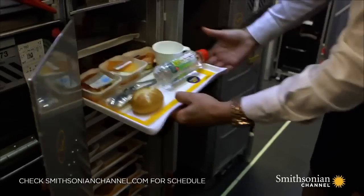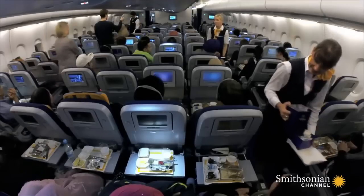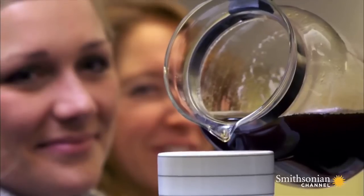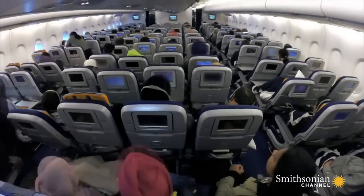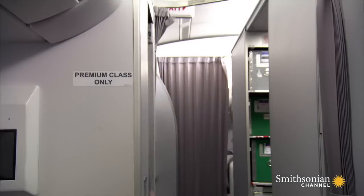On a typical long-haul flight, you are served two meals, which you wash down with your choice of beer, wine, or water. And that leads to over 1,000 flushes of the airplane toilets. So where does all that waste go?